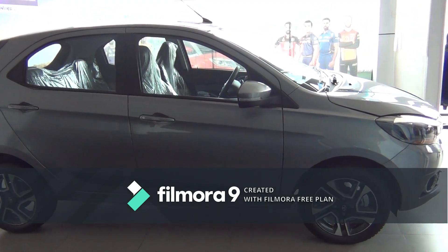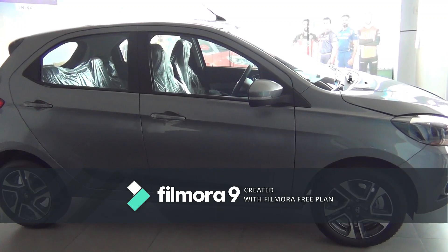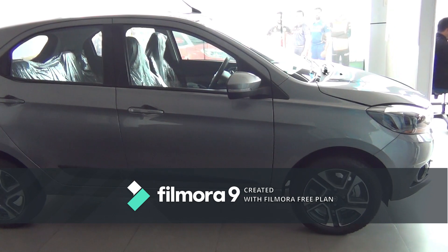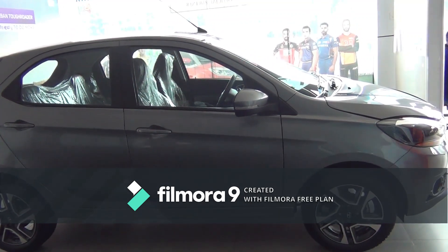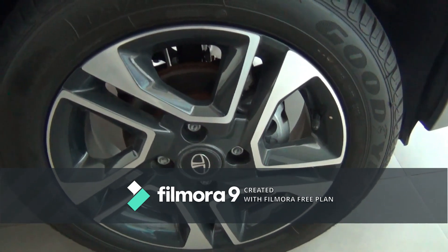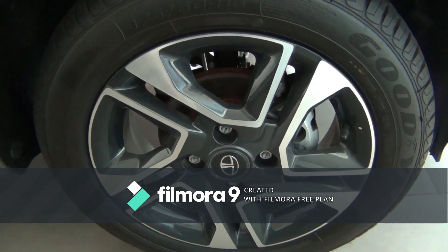Ground clearance is 170 millimeters. The kerb weight is 970 kg for petrol and 1080 kg for diesel. You get disc brakes at the front. The alloy wheel size is 175/60 R15, and they look like the Tigor stock variant.